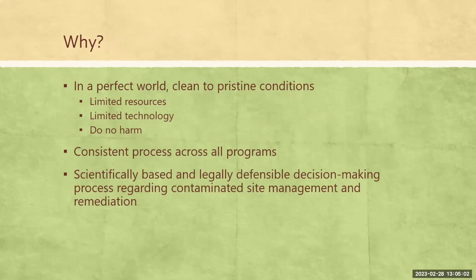Obviously in a pristine world, we'd remove everything and turn it back to pristine conditions. But that is not always the case. That's still one of our goals when we can. But often we do have limited resources and limited technology to get to that point. In some cases, we end up doing more harm trying to get to that endpoint than by leaving some acceptable level of decontamination in place. This provides us a consistent, scientifically defensible process for how we determine where that line is.